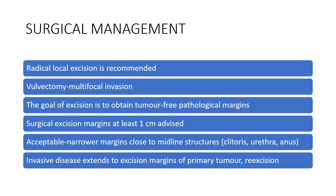For surgical management, radical local excision is recommended. Vulvectomy if there is multifocal invasion. The goal of excision is to obtain tumour-free pathological margins. Surgical excision margins should be at least one centimetre. Narrow margins can be acceptable if they are close to midline structures like the clitoris, urethra, and the anus. If invasive disease extends to the excision margins of the primary tumour, then re-excision is needed.